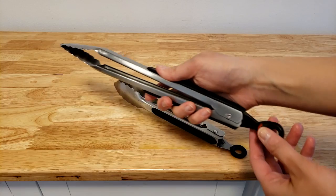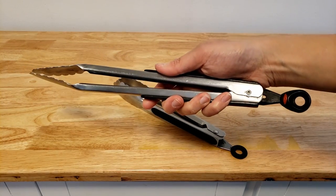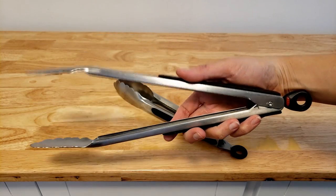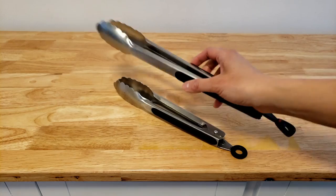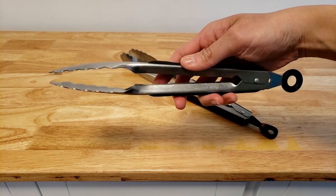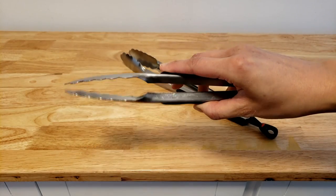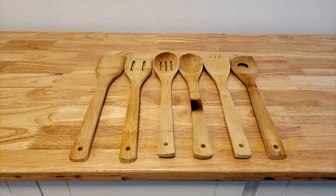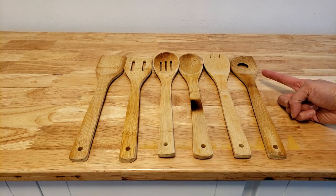Number four is tongs. Metal tongs — I like these kinds that have silicone on the grip and the cinch to help them stay closed. I also appreciate having two different sizes, but if I had to choose I'd probably keep the long ones, because although the small ones give me better control, the long ones are good at protecting you from a distance for things like grilling and also reaching into the oven.